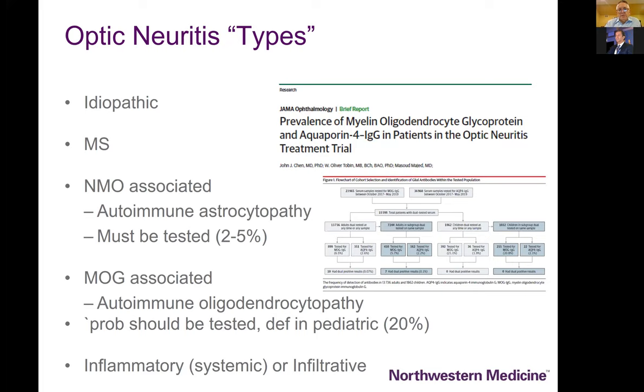In the last decade we have come to appreciate an important subgroup of patients who can be phenotypically difficult to distinguish from idiopathic optic neuritis: patients with neuromyelitis optica — some may remember this as Devic's disease — and the myelin oligodendrocyte glycoprotein or MOG or anti-MOG associated optic neuritis, also a recently described entity. This is actually an autoimmune astrocytopathy directed against astrocytes.